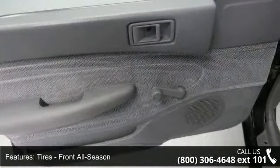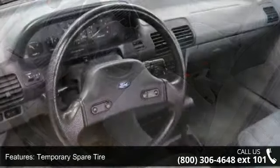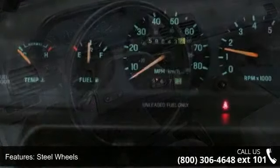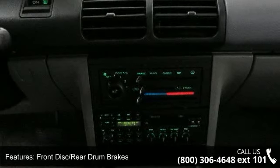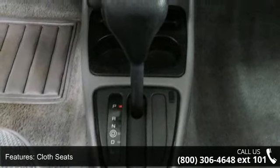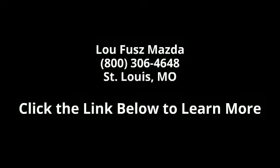Low mileage is an important factor in your purchase and this vehicle delivers a low odometer reading. This car won't be available much longer. Call now to schedule a test drive at our dealership. Thank you.